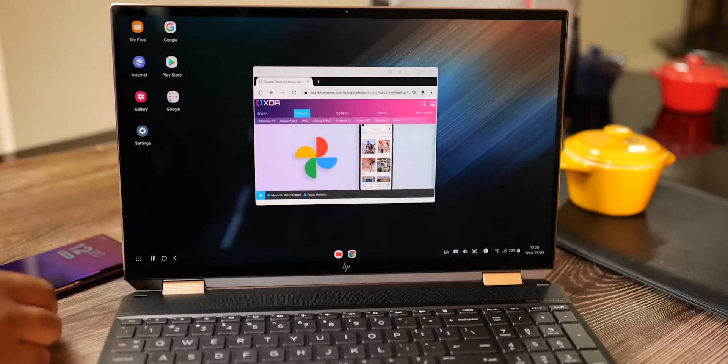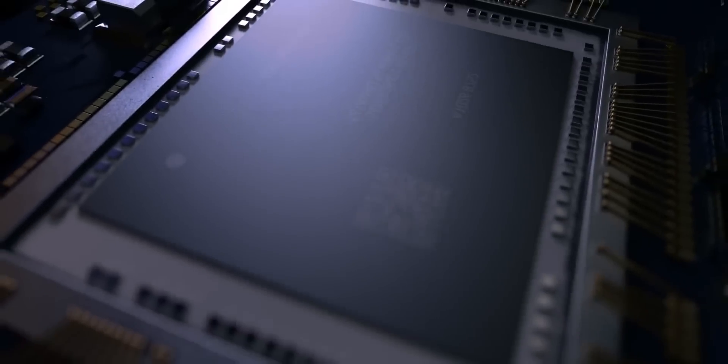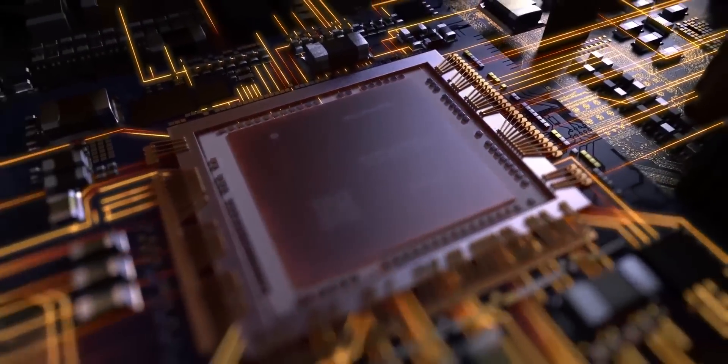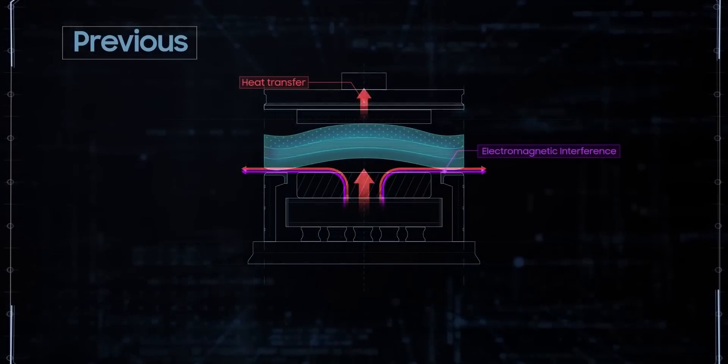However, there's a downside with all this computing power, and it's heat. If you put a lot of electricity inside a silicon chip that doesn't do any physical work, there's only one thing all that energy can turn to, and that's heat. Now this heat, if not managed, can damage the internal components.